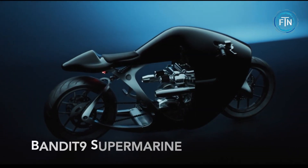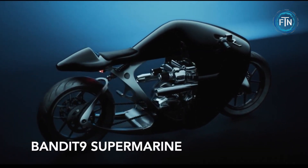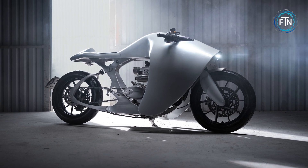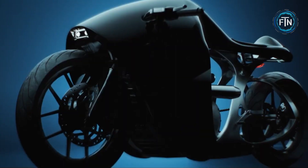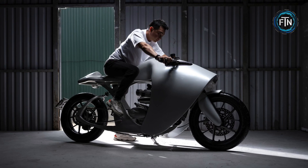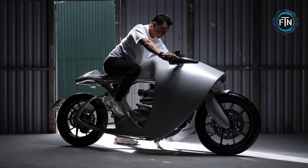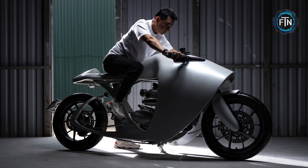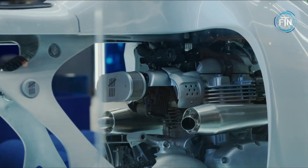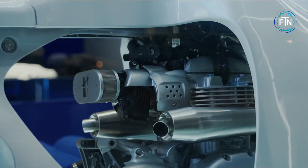The Bandit 9 Supermarine is an exceptional masterpiece of both artistic expression and engineering prowess, resulting in a motorcycle that not only achieves world-class standards, but also seamlessly combines museum-worthy aesthetics with road-worthy performance. Crafted using the most advanced lightweight and durable materials available, the Supermarine stands as a testament to the convergence of artistry and functionality in the world of motorcycles.